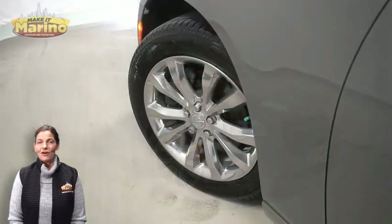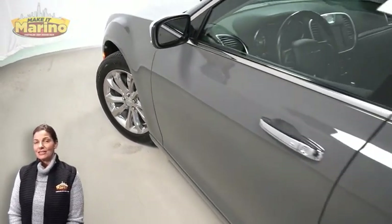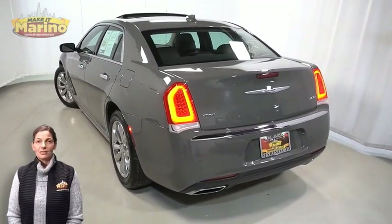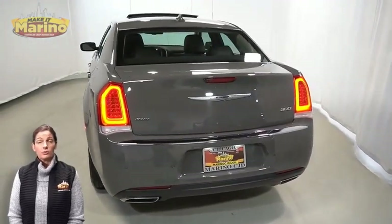Front LED fog lamps, 19-inch aluminum wheels, power heated mirrors, chrome LED tail lamps, and dual rear exhaust with bright tips.